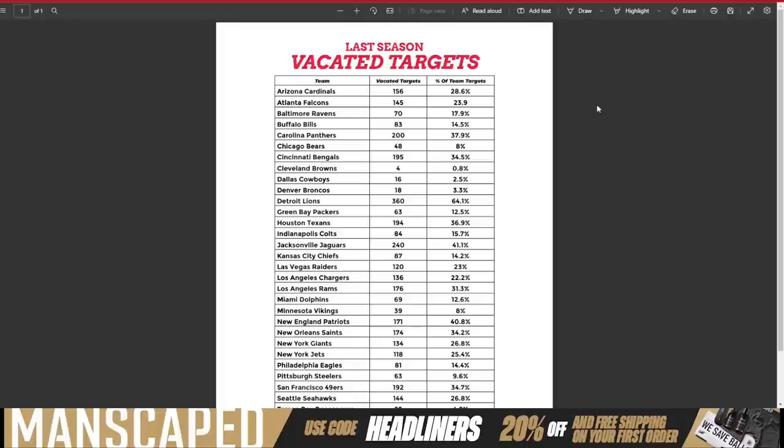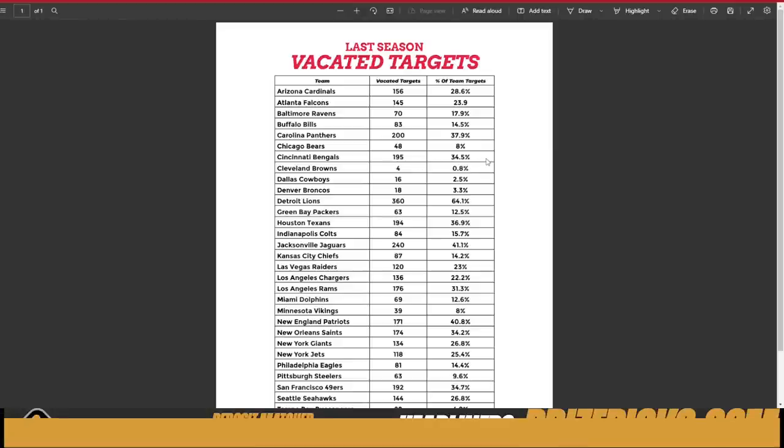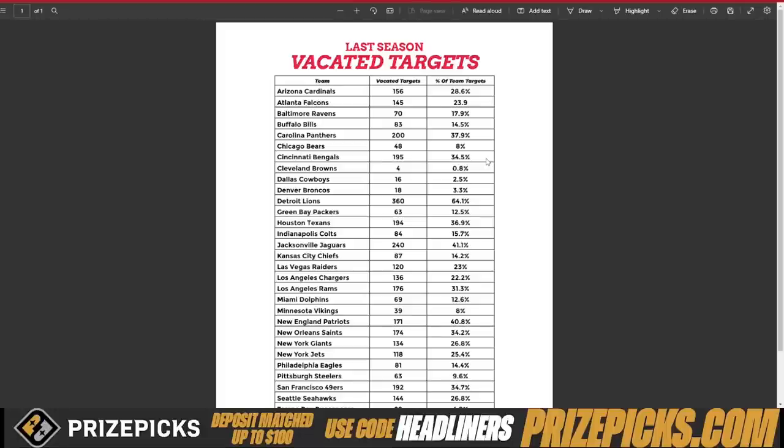Knowing that the Arizona Cardinals had 156 vacated targets last season lets you identify opportunity — maybe it's Christian Kirk picking up some of those targets, and he did do well. The Carolina Panthers had 200 vacated targets. Cincinnati had 195 vacated targets — you can assume a chunk of those could go to Ja'Marr Chase, and we were smashing Ja'Marr Chase at his ADP. For the Detroit Lions, 360 vacated targets — yes, sir — that's where Amon-Ra St. Brown comes in.